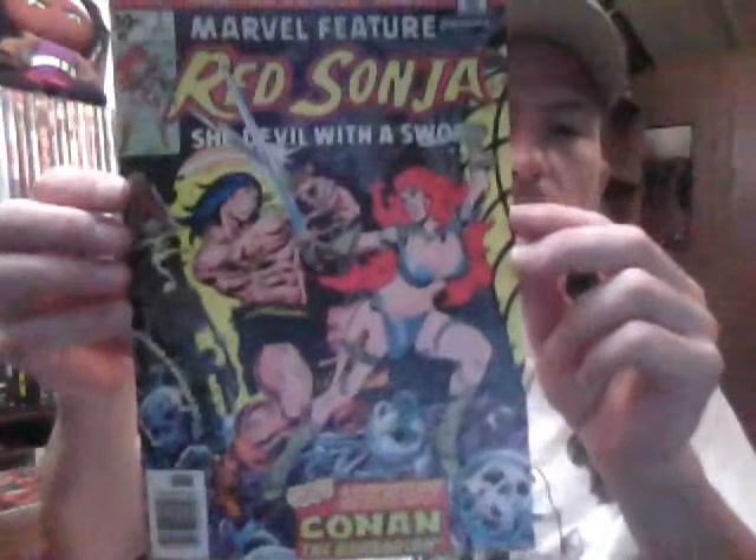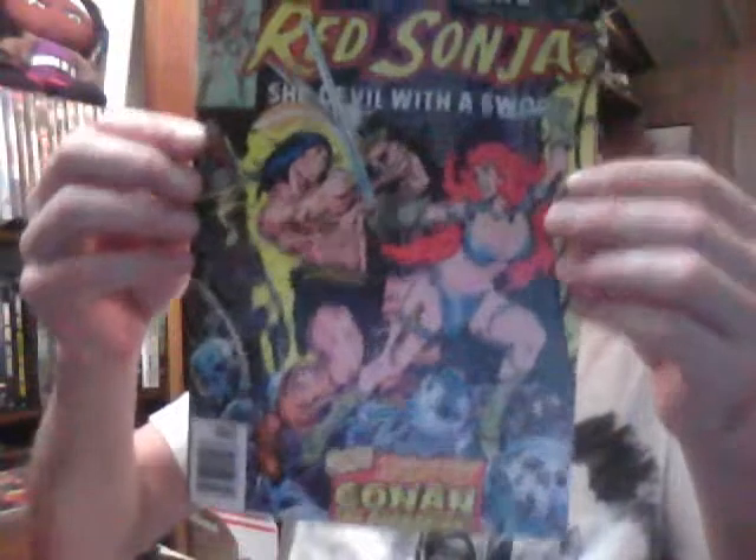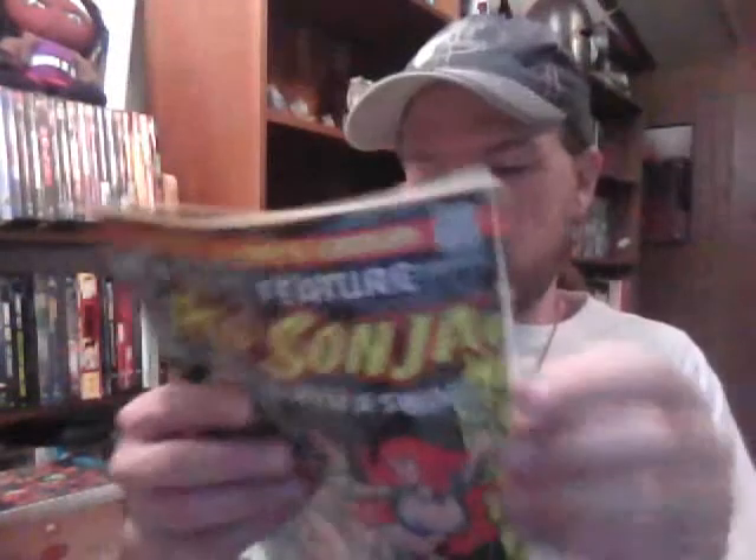Then I found Marvel Feature number seven — it's Red Sonja versus Conan. Got that simply for the cover and to read the story, never read that one. Not in too bad shape; the only problem is someone cut an order form or something off the back, which kind of sucks, but that's 25 cents.